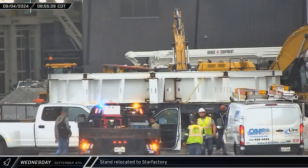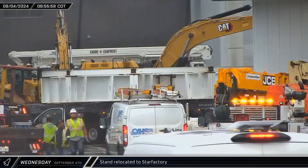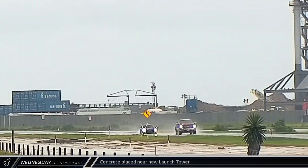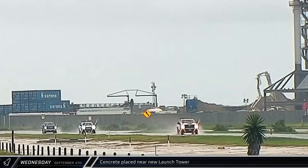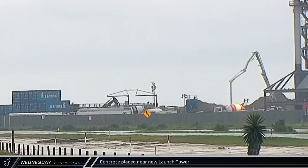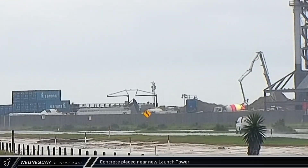As rain fell at the build site, a new white painted stand was brought over from Sanchez and taken into Star Factory. Preparations for additional concrete placement began near the second launch tower, where crews have been busy with the new construction for the past several months. After 40 minutes of preparation, concrete placement began at the second tower complex, with the pump truck's boom repositioning every few minutes.